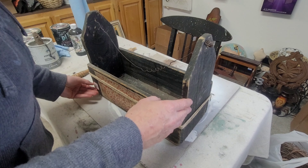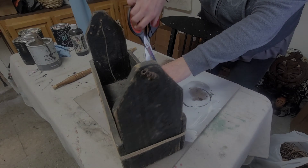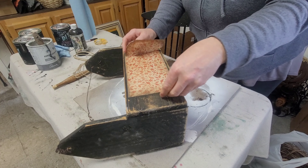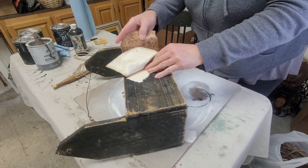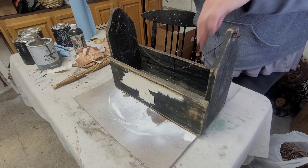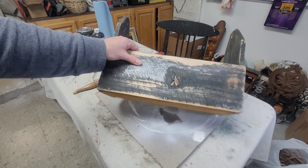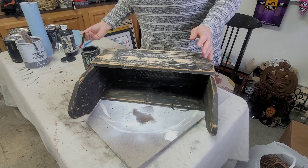My sixth and final project was definitely the most time-consuming of all, but I got this box for practically nothing and really wanted to dress it up nicely. I start by peeling the decoupage or craft paper off the front and cutting out the wire handle that was on it — I really didn't like it anyway.